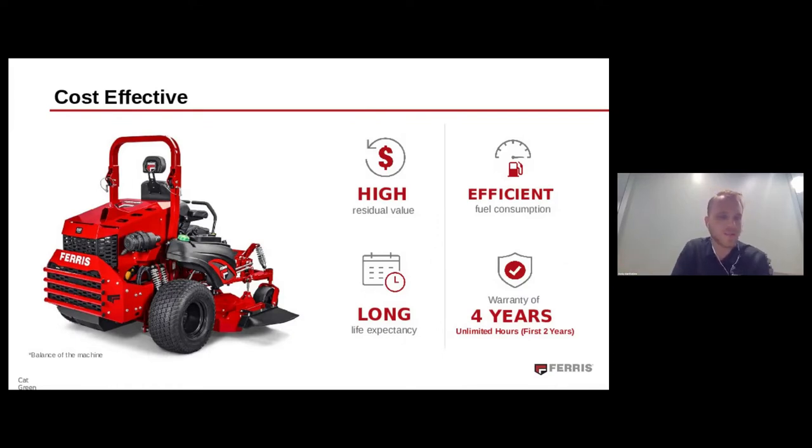The IS 6200, with the help of CAT, delivers a long life expectancy and high residual value attributed to premium commercial-quality components. It empowers more productivity through the general efficiency of the CAT diesel engine, and comes with a four-year or unlimited-hour warranty in the first two years, supported by our dedicated nationwide dealer network. The IS 6200 was crafted to get the job done and then some.